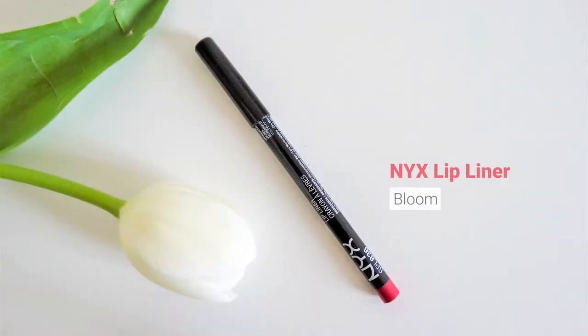Then the next one is a lip liner from NYX — really beautiful, it really complements that dark cherry pink that I keep liking. These are both not expired so these stay with me for sure.